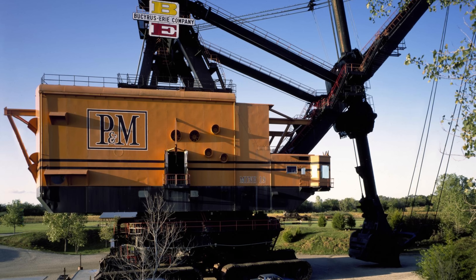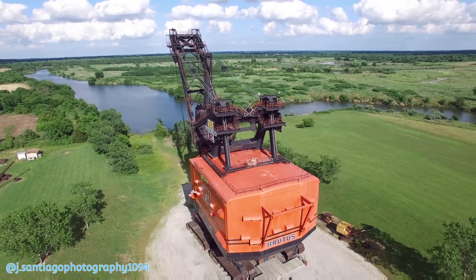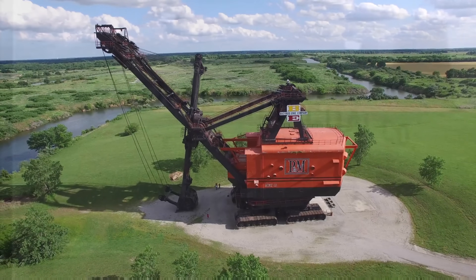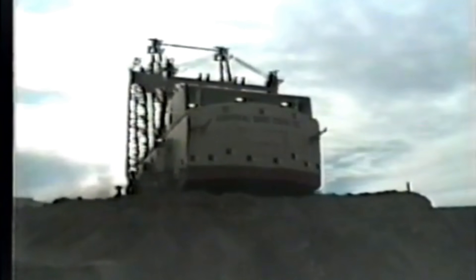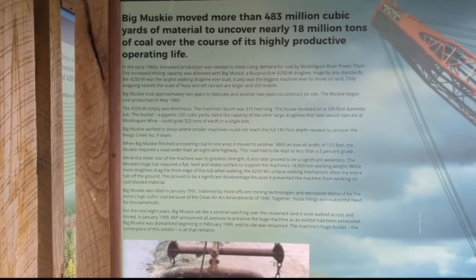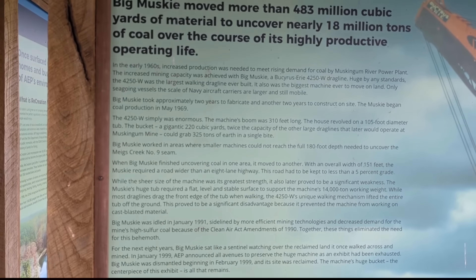Before Big Musky, there was another giant: Big Brutus — a 160-foot-tall Bucyrus and Erie 1850-B dragline used to strip mine coal in Kansas. It was huge, but Big Musky would dwarf even that. So when American Electric Power and the Central Ohio Coal Company needed the largest walking dragline ever conceived, they went straight to the team that already shaped continents: Bucyrus and Erie.